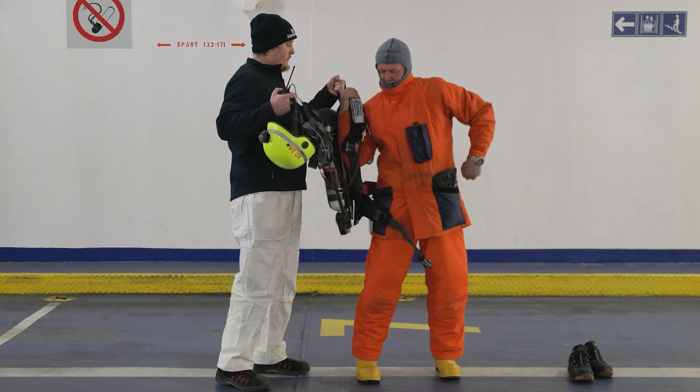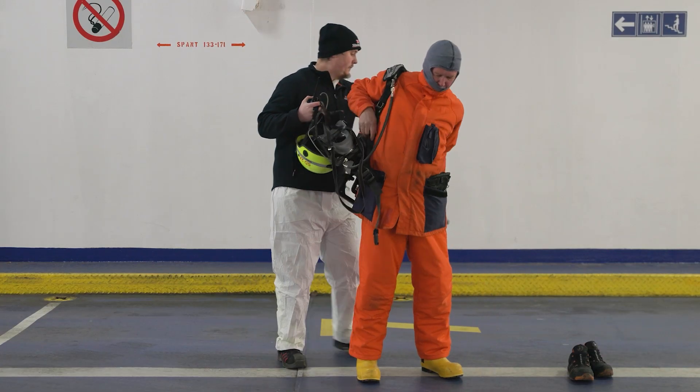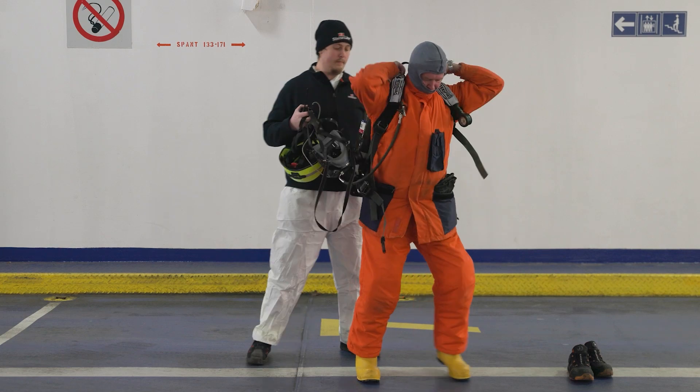The collar strap should be fastened. The assistant should take the weight of the breathing set whilst you put your arms through the straps.